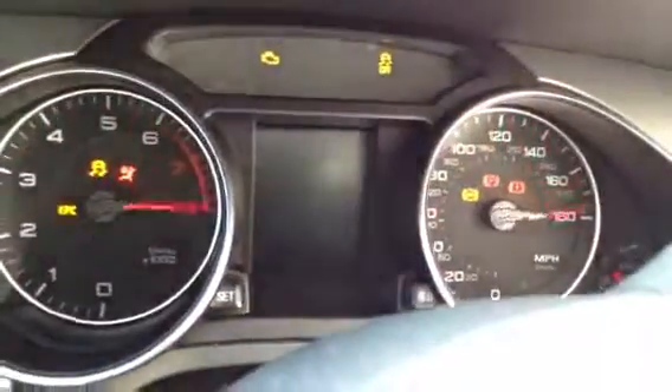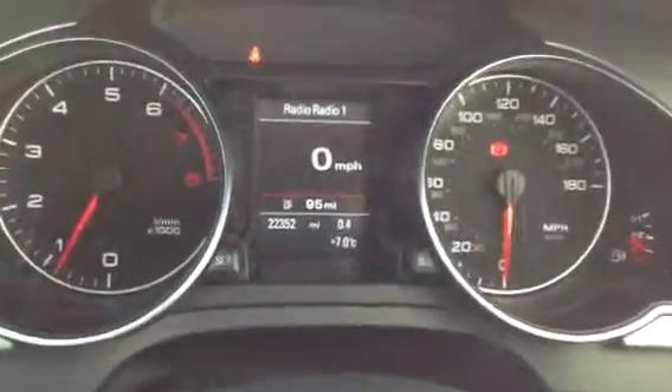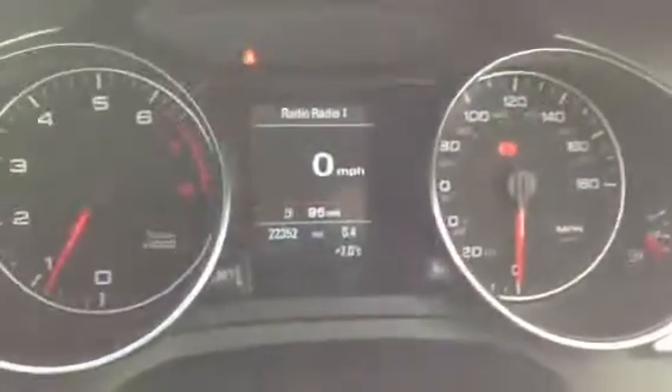You do get two sets of keys with the vehicle, which is great. Starting the car — no problem starting the vehicle at all, starts first time no problem. As you can see, very low mileage — 22,352 miles on the clock, and no warning symbols on the dash that you need to be aware of at all.